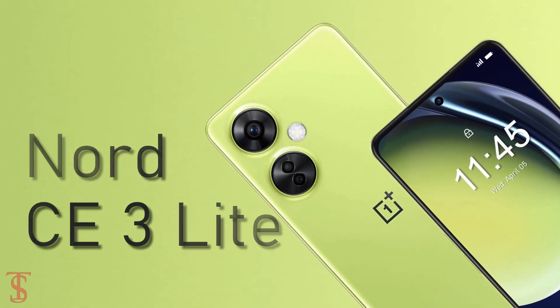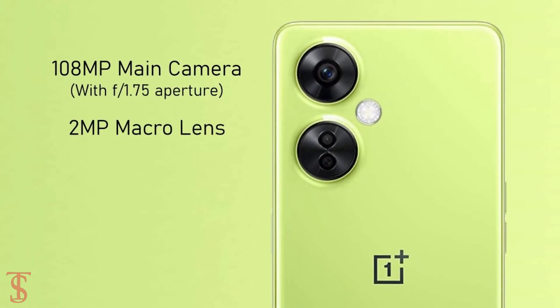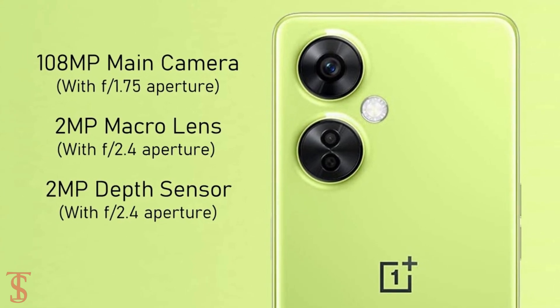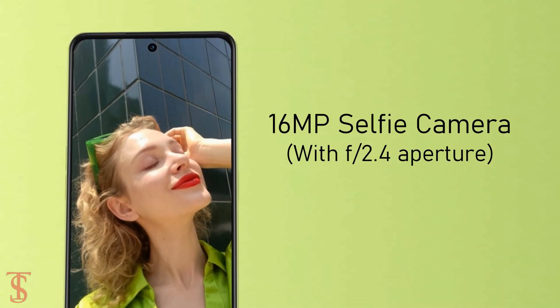In terms of optics, the OnePlus Nord C3 Lite 5G supports a triple camera setup on the rear that includes a 108-megapixel main camera with f/1.75 aperture, along with a 2-megapixel macro and 2-megapixel depth sensor with f/2.4 aperture. For selfies, it has a 16-megapixel camera under the hole punch at the top center with f/2.4 aperture.